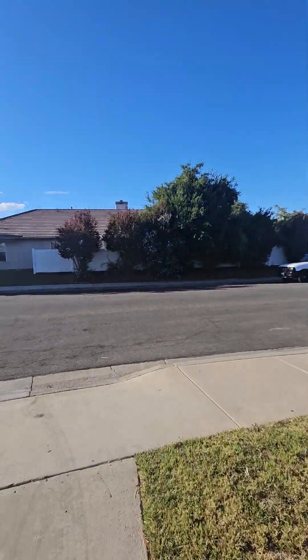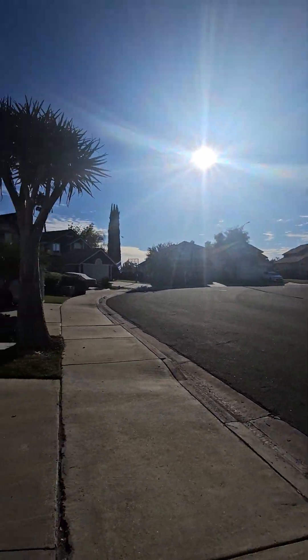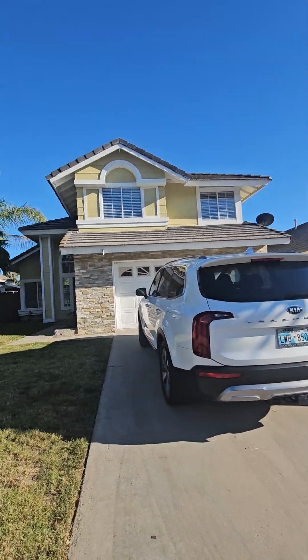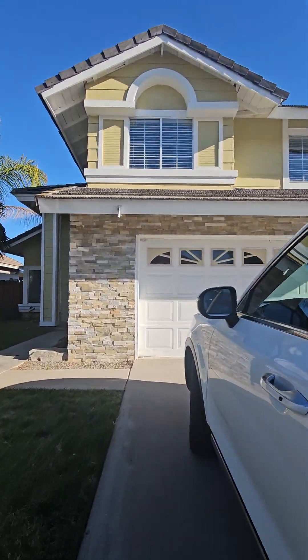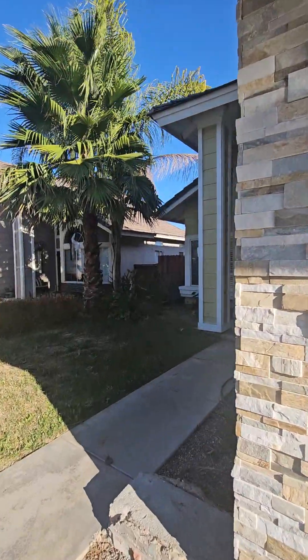I'm outside of Osprey. Nice neighborhood. The house definitely needs some work. Two-car garage.